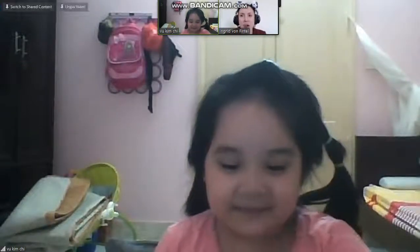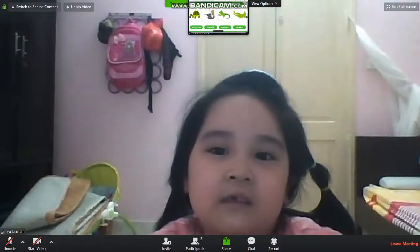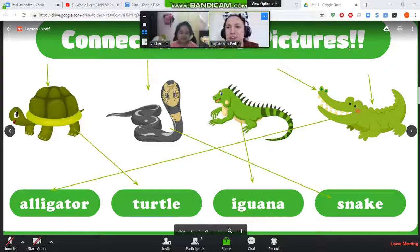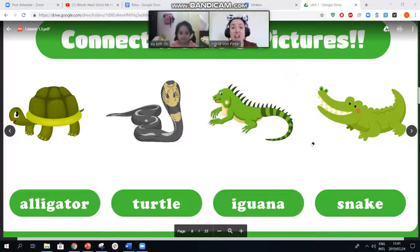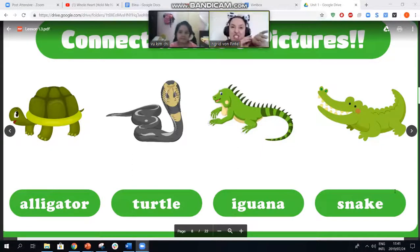And tell me, what is that? Do you know? What is that? See you later alligator? That is an alligator and you are so clever. All these animals are very, very, very strange.